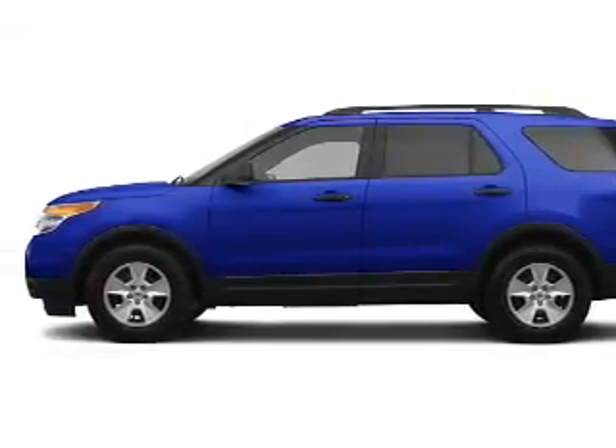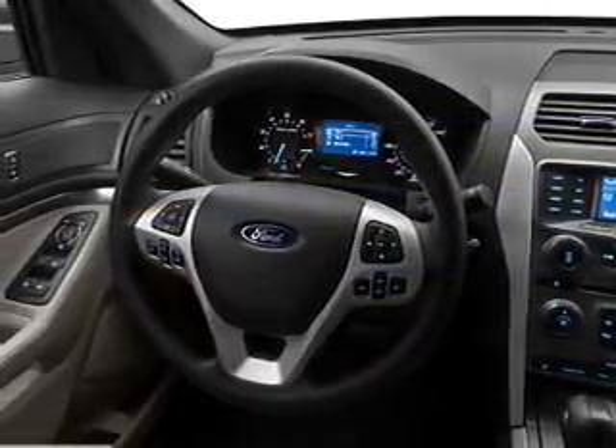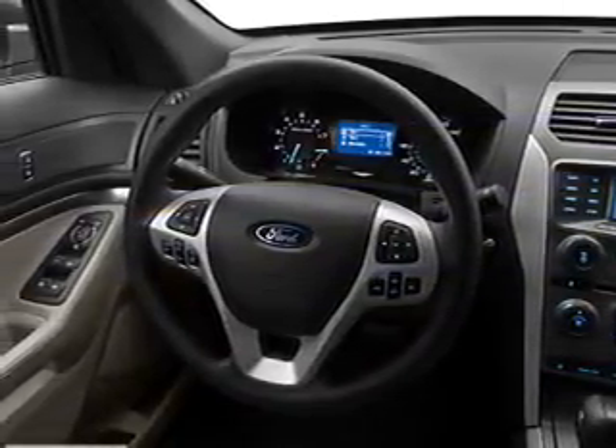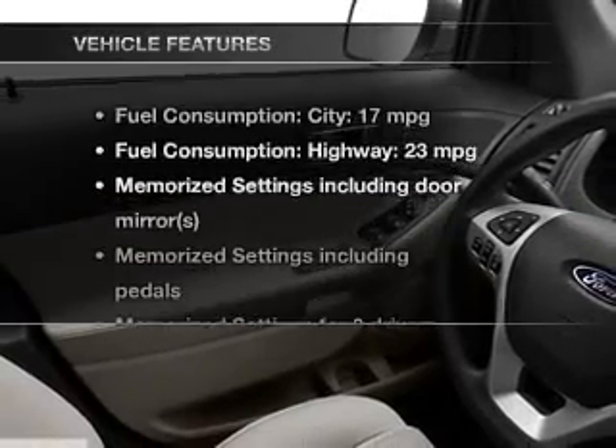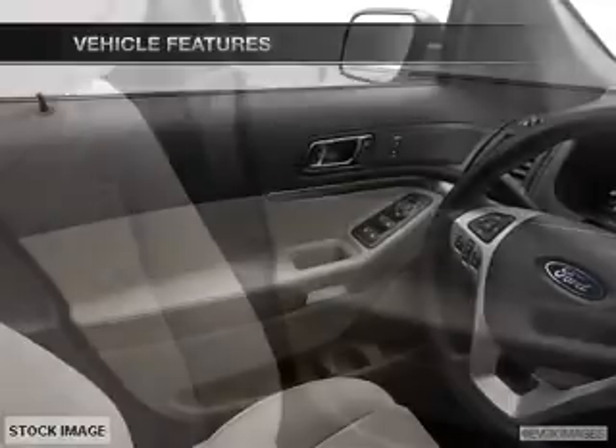Treat yourself to the splendor of a premium sound system. Brake safely with the anti-lock braking system, and memory settings are one of the many features. With these notable features, you won't want to miss out on the opportunity to own this amazing ride.